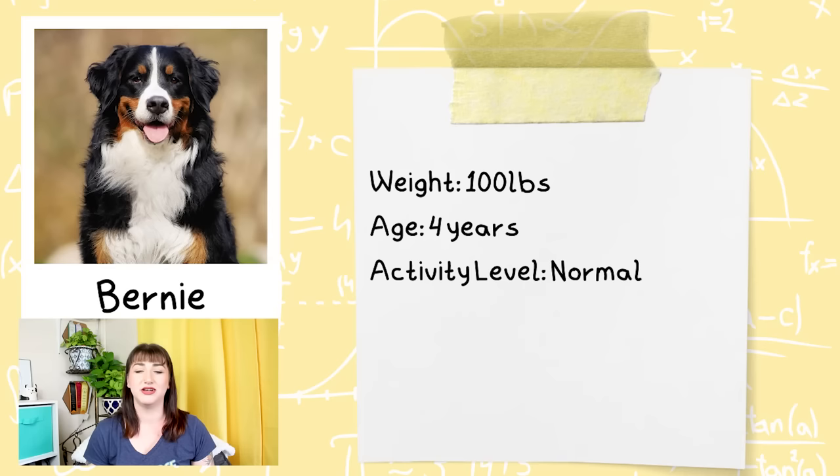Let's get into comparing and breaking down the prices of our more affordable foods. As we compare, we need to have a dog as our example, so I'm going to introduce you to Bernie. Bernie is a Bernese Mountain Dog — he is an imaginary dog used for this experiment. He weighs 100 pounds, which makes our math a heck of a lot easier. Bernie is about four years old, he's full grown, he doesn't have any health problems, so we can just look directly at the bag, and his activity level is normal.